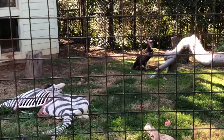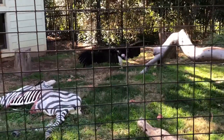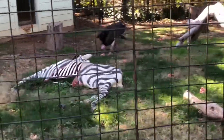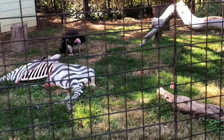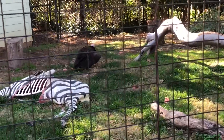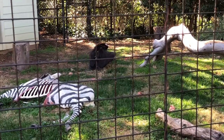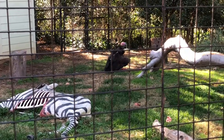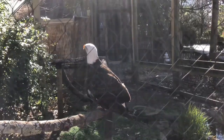And there was this huge vulture with a unique vulture walk. I'm seeing it for the first time. There was a fake carcass of a zebra to provide a natural wild setup. And the bald eagle — the national bird of the USA.